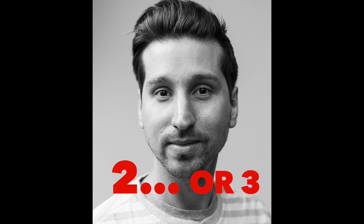Goatee. No side fuzz on here. So I'll probably give this a 2 or 3 — the beginning stages of the beard.